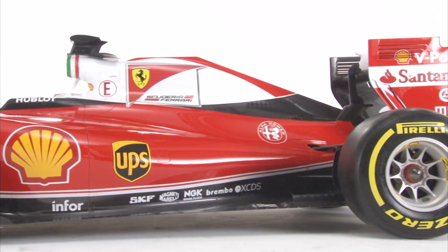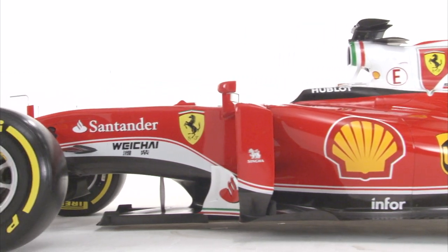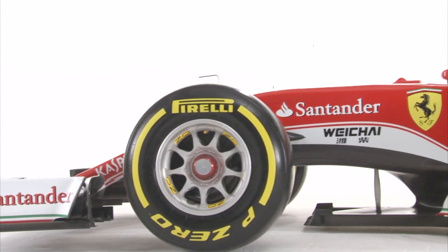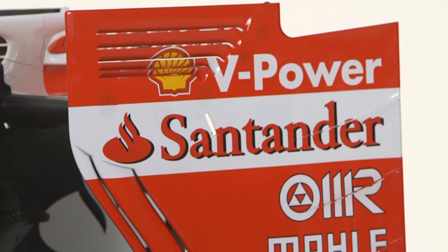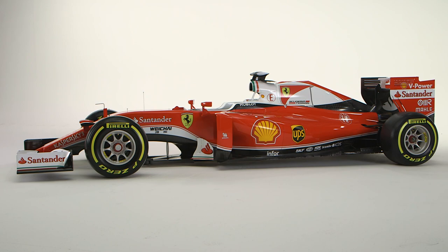Looking at the cockpit area, you can see that the side protection appears to be substantially higher than in the past. Is that also an effect of the regulations? Yes, you're right. The FIA has been introducing this year, for the first time, a reviewed load case for the chassis, basically requiring a stronger side panel with additional load cases and increased loads, and this ended up having a thicker and basically bigger protection for the chassis and for the helmet.